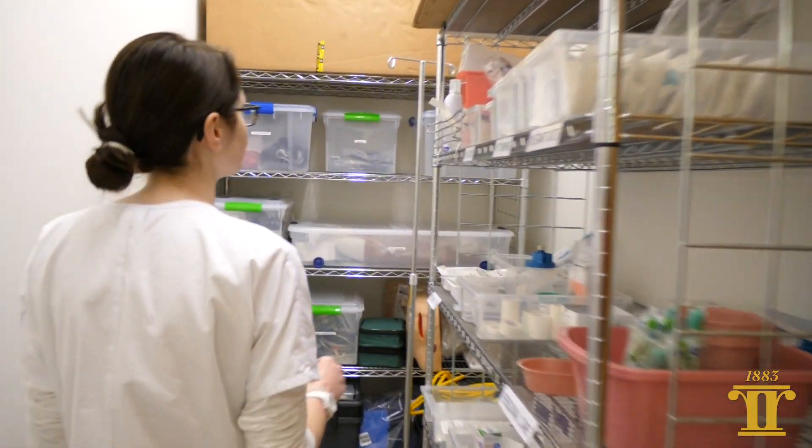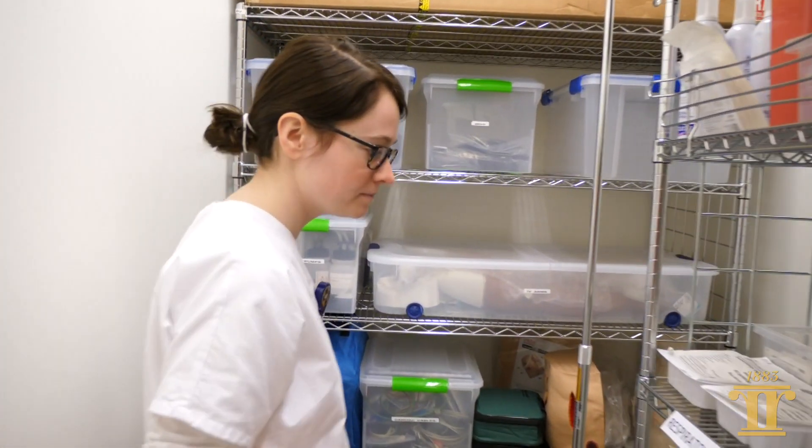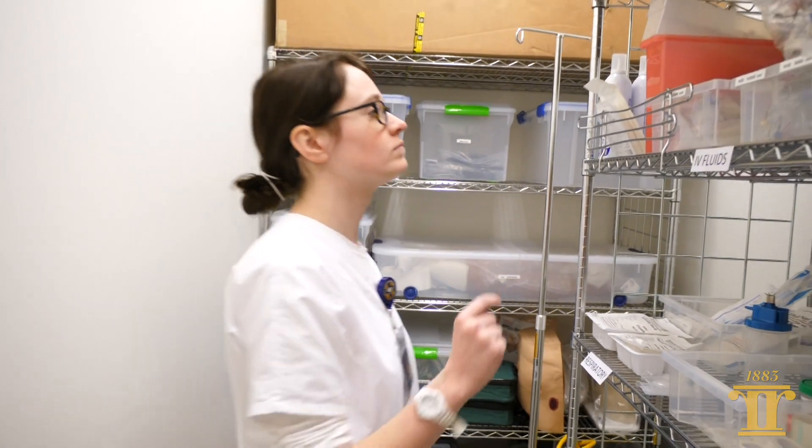After we do pre-briefing, we give them 15 minutes of planning time for them to take their role assignments that they've been given and decide who's going to do what, if there's supplies they might need to take in there — that's their time to develop an action plan. Anything like IV lines or drips, we need to get all of our equipment out. When they're finished, we just start the scenario.